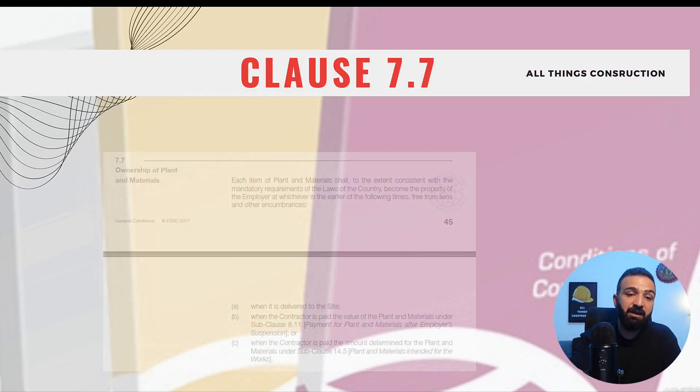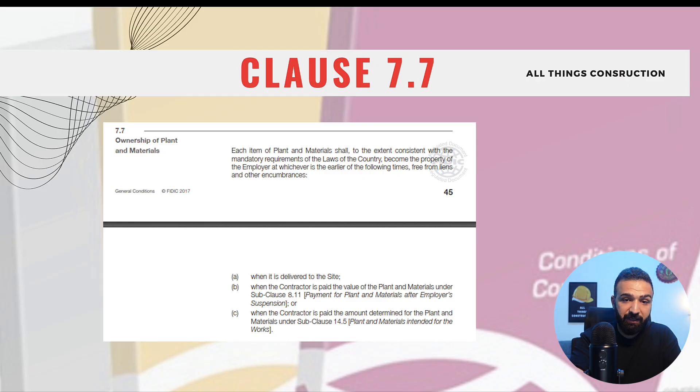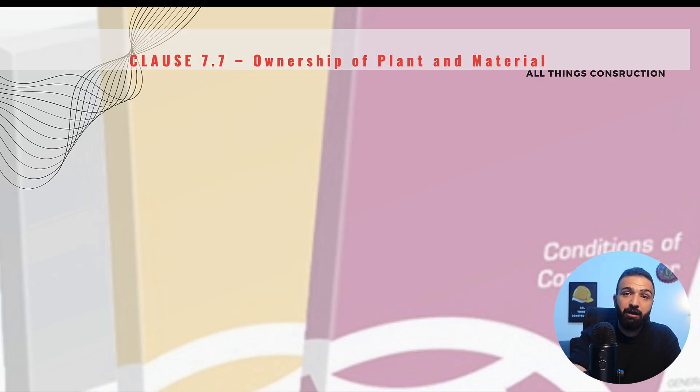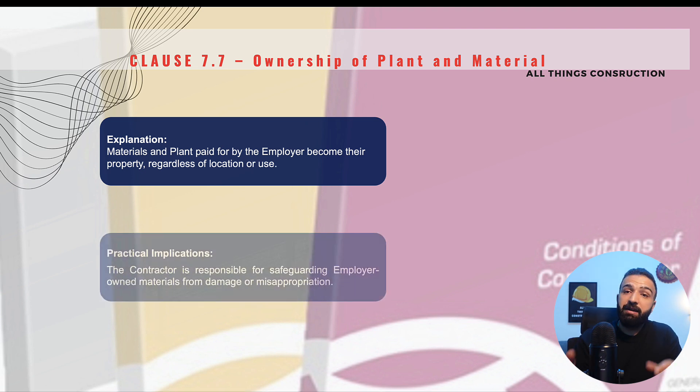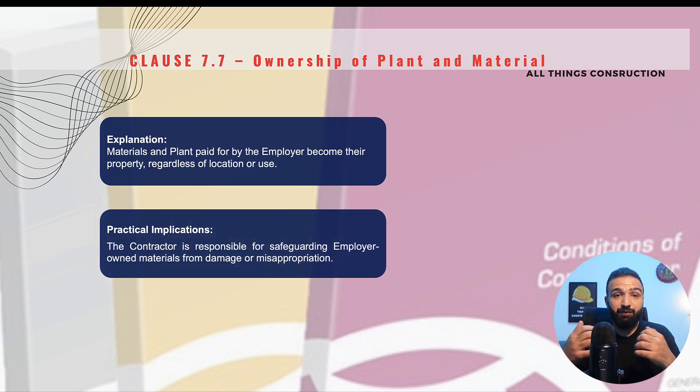Clause 7.7 is Ownership of Plant and Materials — a very important clause because it is sometimes a source of confusion on construction sites. This clause states that any material, equipment, or anything that is paid for by the employer becomes their property, regardless of whether this material is on site, off site, or anywhere. It is important to know that the responsibility still lies with us contractors for safeguarding this plant, equipment, and materials, even though they are technically the property of the employer.